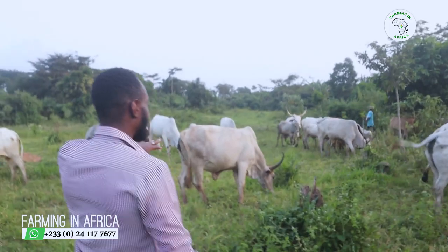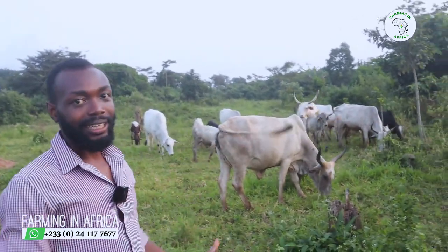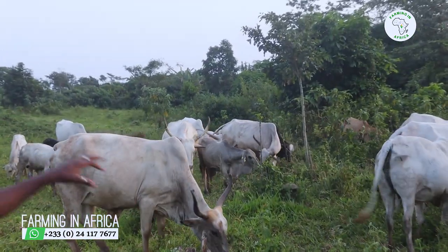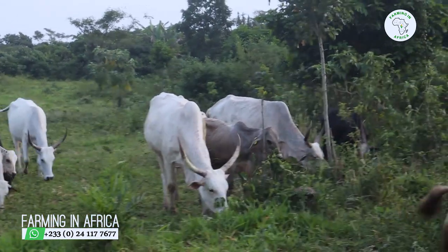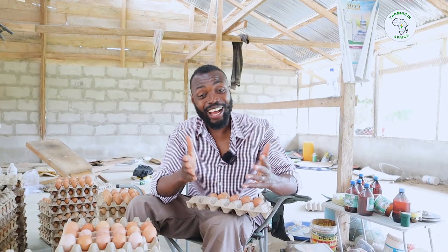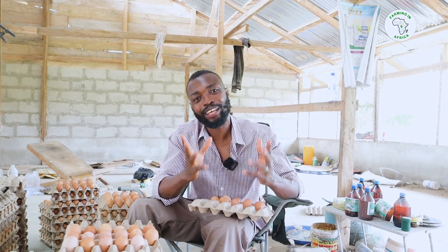If you look at any of these cows, you can see that they are looking good. These are not sick cows. These are not cows eating on the refuse dump. These are not cows you see just roaming about anywhere. They have the right feed and they are eating well — and that's why they look like this.